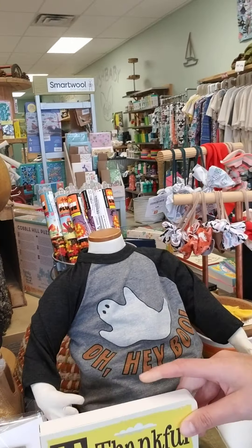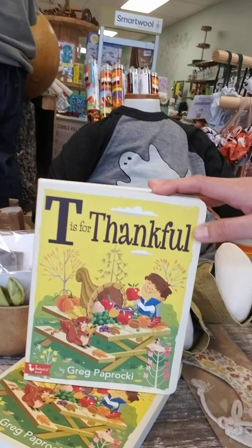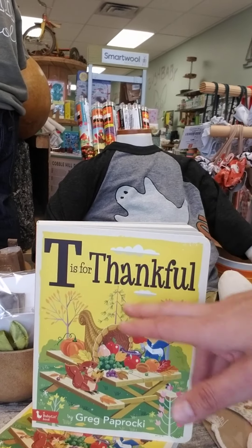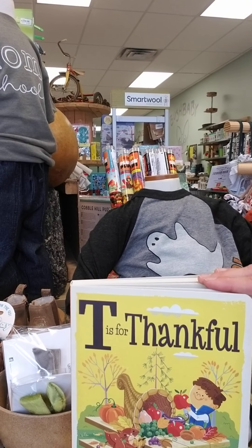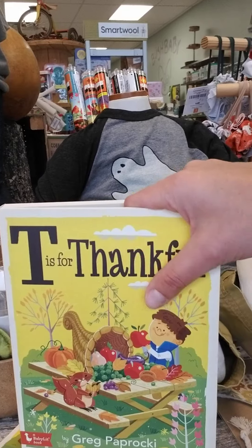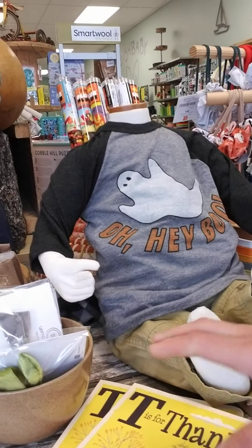Great new ABC book from Gibbs Smith — this is all backwards, sorry, the lettering, because I can't figure out how to swap it — so T is for Thankful. Great board books, heavy duty for your littles.